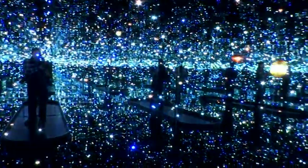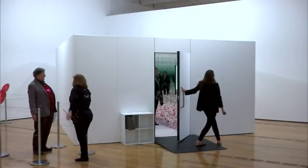The exhibit is at the High through February 17th. For Access Atlanta, I'm Nelson Hicks.